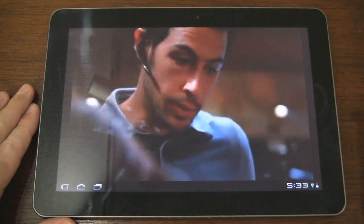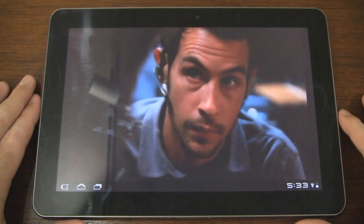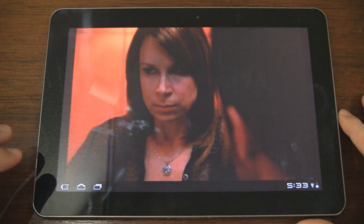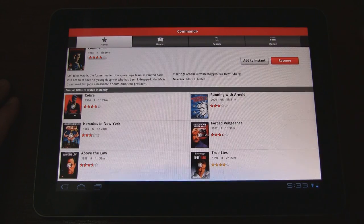You can see it works just fine. The quality is pretty good — it's watchable. But obviously since it's a large screen tablet, it can be optimized a little bit more. We'll go ahead and click on a movie so you can see what that looks like when you expand the information.